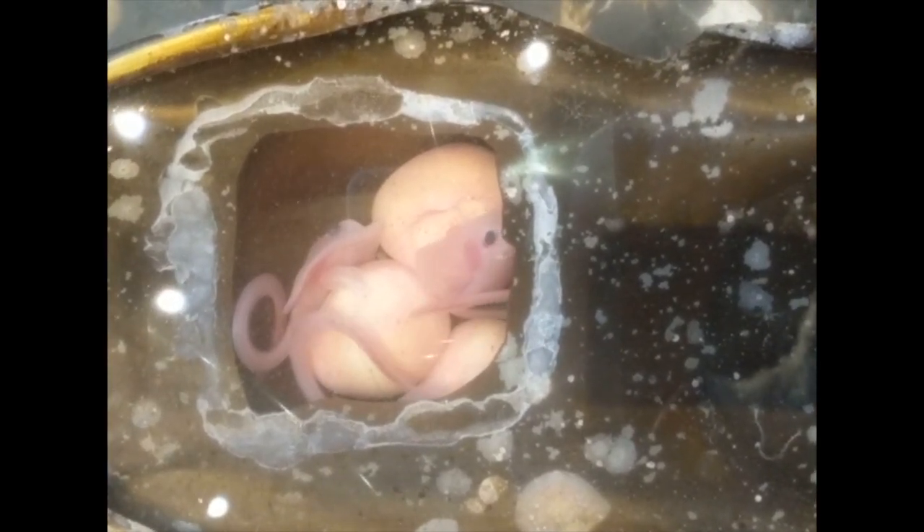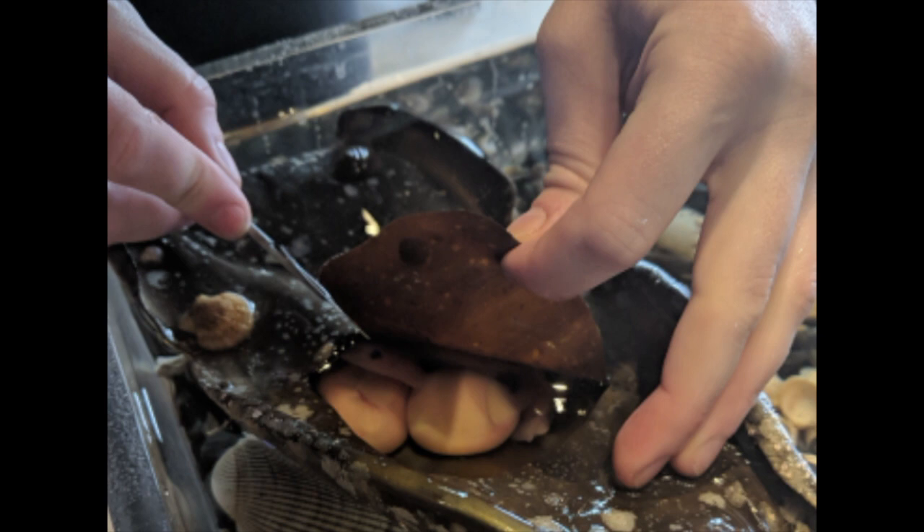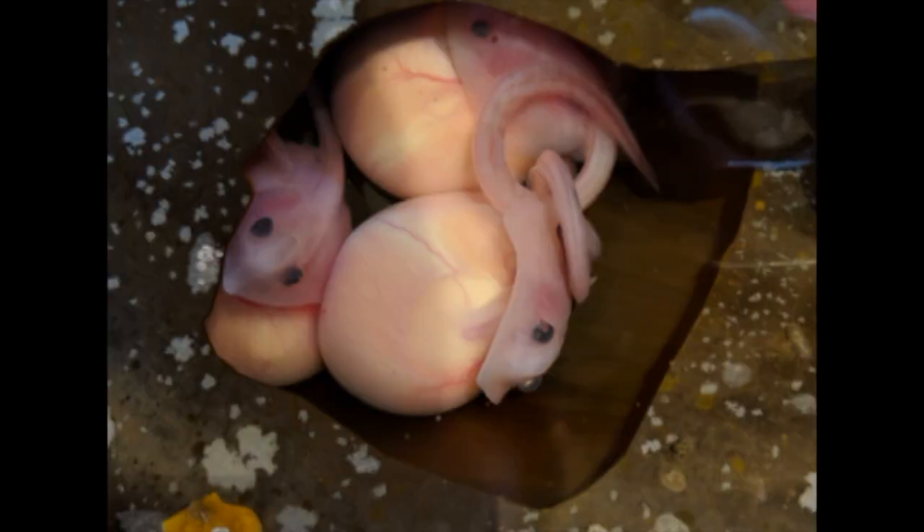Once the case opened naturally, it was time to see if there was anything inside. Very, very carefully, our marine biologists cut a small window out of the egg casing and saw the most incredible thing: three developing big skates, alive and well.